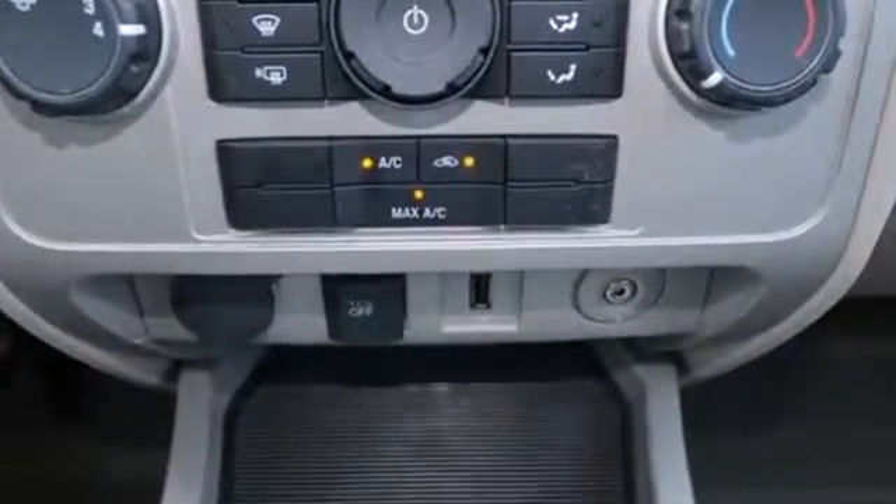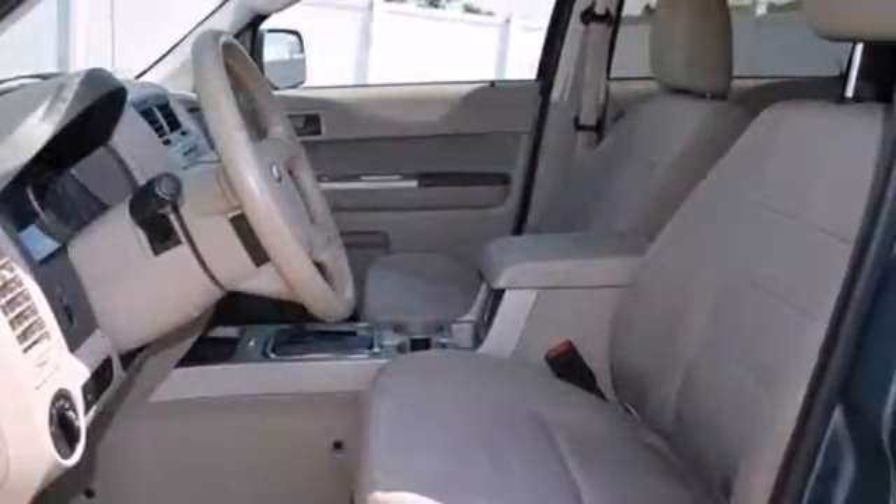Safety is of supreme importance. That's why this Escape comes standard with anti-lock brakes and an integrated blind spot mirror.